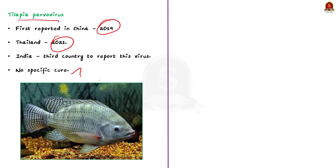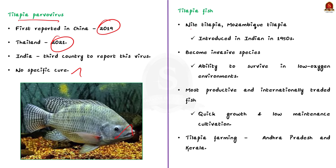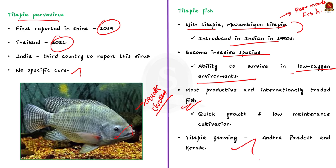Now let us see some facts about the tilapia fish. This fish species comprises various types like Nile tilapia and Mozambique tilapia. The Mozambique tilapia is often referred to as the 'poor man's fish' and was introduced in the Indian subcontinent in the 1950s. It has become an invasive species due to its ability to survive in low oxygen environments. Tilapia is important in aquaculture because it is the most productive and internationally traded fish in the world, also called 'aquatic chicken' due to its quick growth and low maintenance. Tilapia farming is largely done in Andhra Pradesh and Kerala, and also in Tamil Nadu, West Bengal, Maharashtra and Madhya Pradesh.